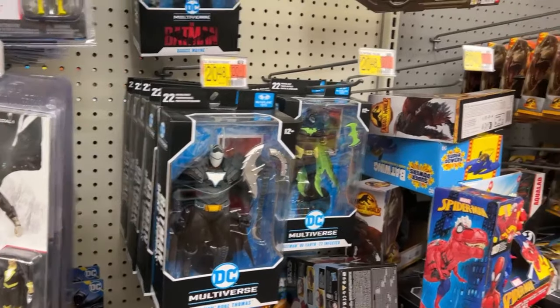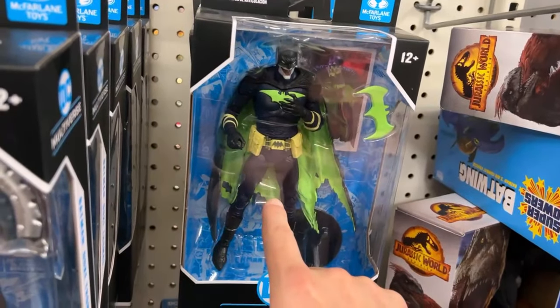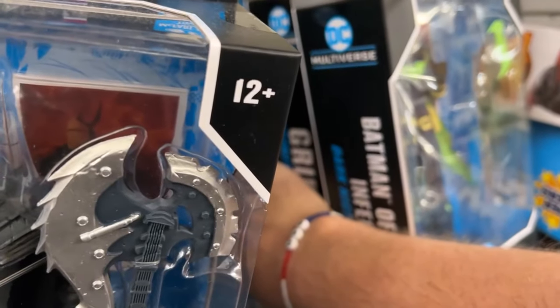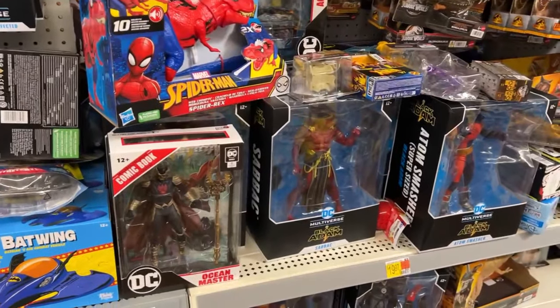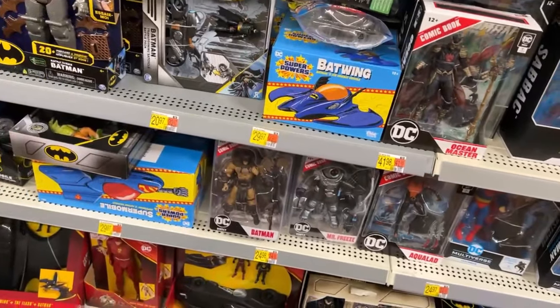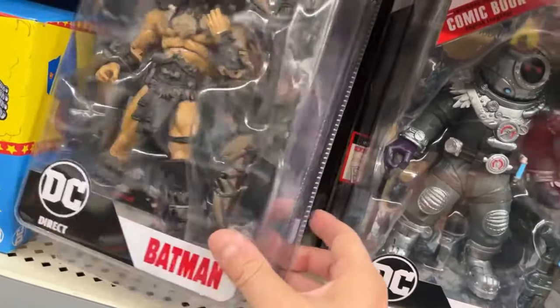Duke Thomas, a lot of Infected Batman - that's a cool one. I think somebody put on Instagram, I think it's my buddy Dave - these things are $11 on Amazon right now. The John Kent, Grifter. Black Adam big figs - I have dug through these the last couple of times.